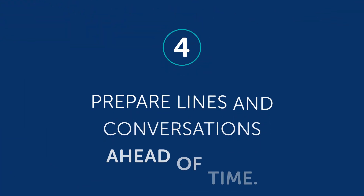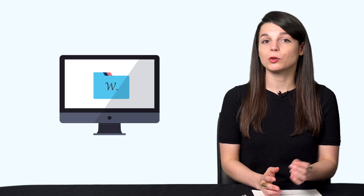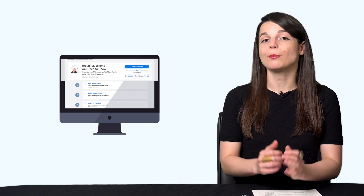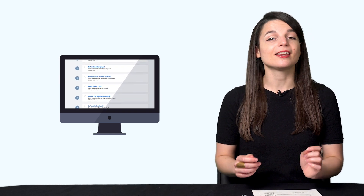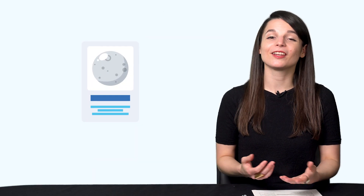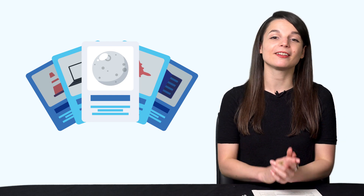Habit number four: prepare lines and conversations ahead of time. Imagine you want to open a bank account in your target language. You can show up and grunt and point, trying to communicate with body language — or you can prepare. Look up words like 'bank account,' 'open,' and all the relevant phrases, or find a lesson on our site. Check out our Top 25 Questions You Must Know for Conversations lessons. These teach you how to ask and answer basic questions like 'how are you' and 'how was your weekend.' Most of our lessons are based around practical daily dialogues. Preparing gives you a foundation of words and phrases and places you miles ahead of other learners.